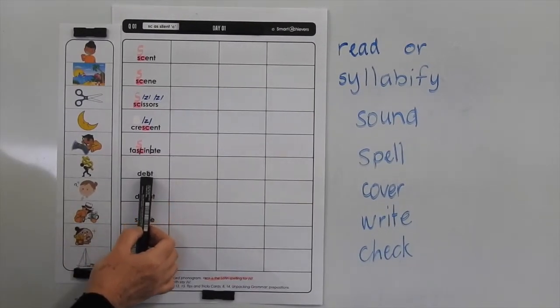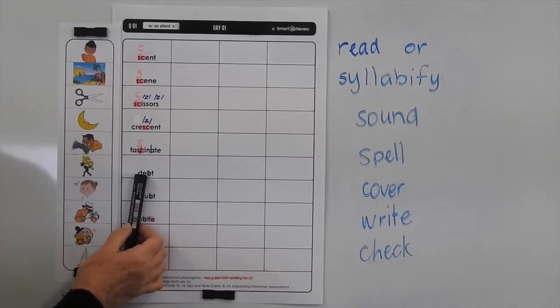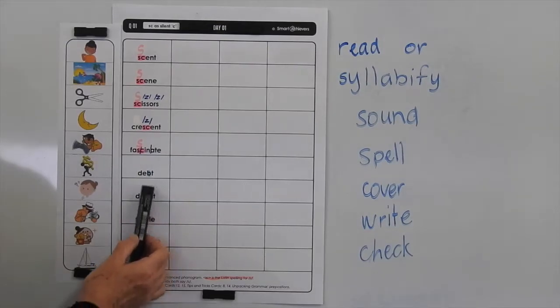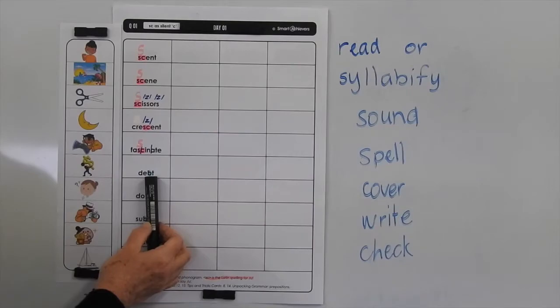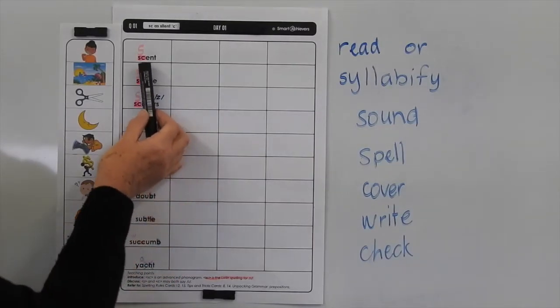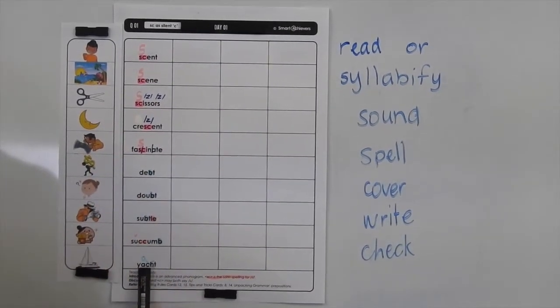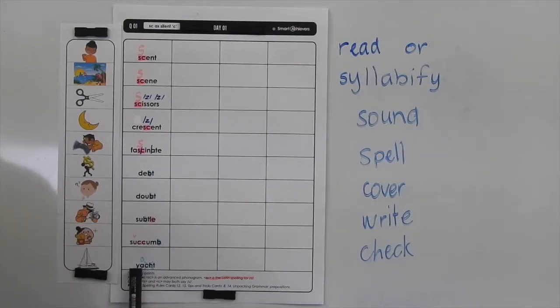Fascinate works quite easily. Then in the following ones, we have a silent B. So you'll find it very difficult to pronounce that B. That's why it's become silent over time. So we've got debt, doubt, subtle, succumb. And then yacht is just put in as an extra word. Sometimes we can't find enough silent letter words, and we couldn't find enough words with the S sound in it. So we've used this Dutch word for a sailing vessel, which is yacht.